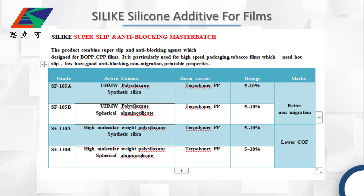In the third table is our SuperSlip and anti-block masterbatch. This product combines the SuperSlip and anti-block agents, which is designed for BOPP and CPP film. It is particularly used for high-speed processing films which need a hot slip, low haze, good anti-block, and long-lasting migration properties.